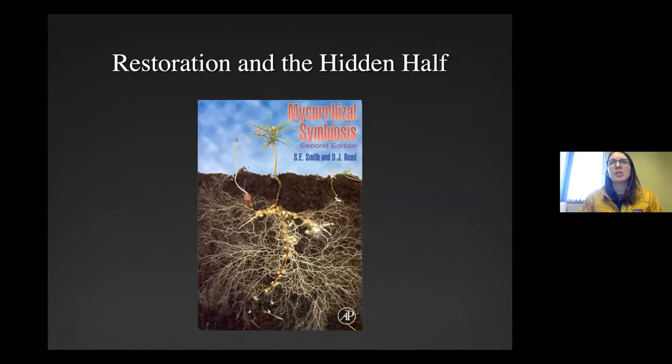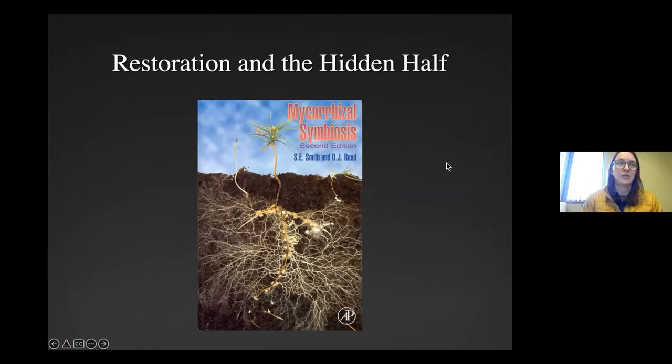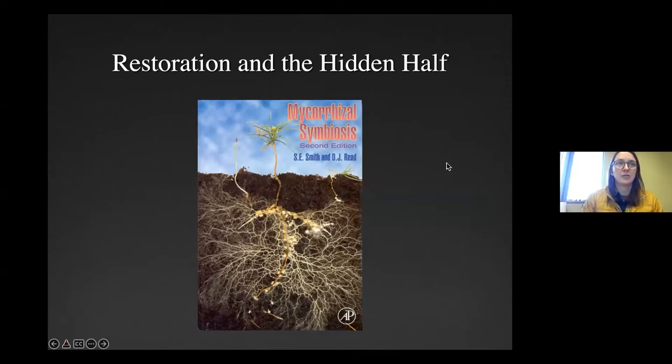Thanks, Tom. We're going to do all three presentations in a row and then take questions at the end, since they're all talking about very interconnected topics. Next up, we have Jess Rubin, a mycophytoremediation researcher, practitioner, and educator for UVM and MycoEvolve. She just completed her master's degree defense a few days ago — congratulations to her for that.